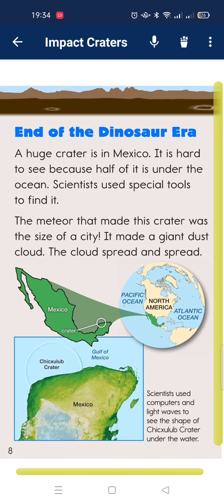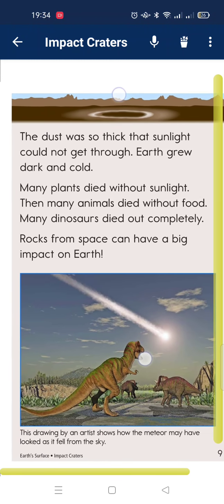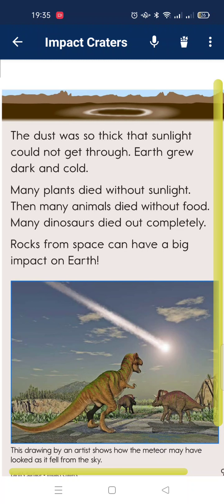The impact made a giant dust cloud. The cloud spread and spread. The dust was so thick that sunlight could not get through. Earth became really dark and cold. Many plants died without sunlight. Then many animals died without food. Many dinosaurs died out completely.